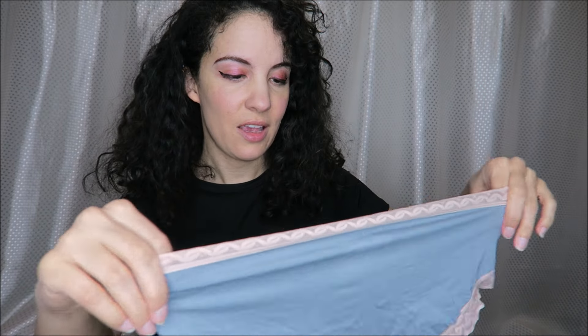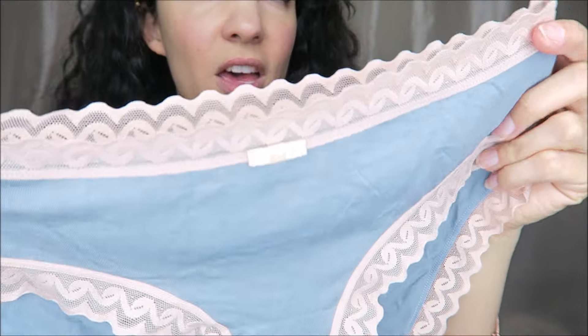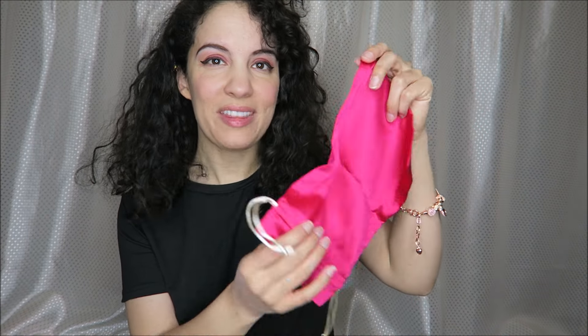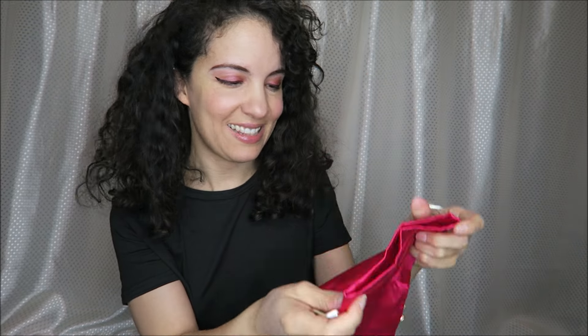Super soft and comfortable. We have the beautiful gray with kind of a peachy lace around them and a little bow here in the front. These feel really nice, very soft and comfortable. They also come with this beautiful little bag to store your underwear in — how pretty is that!